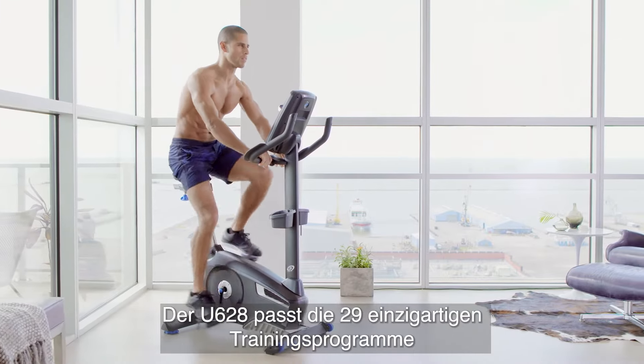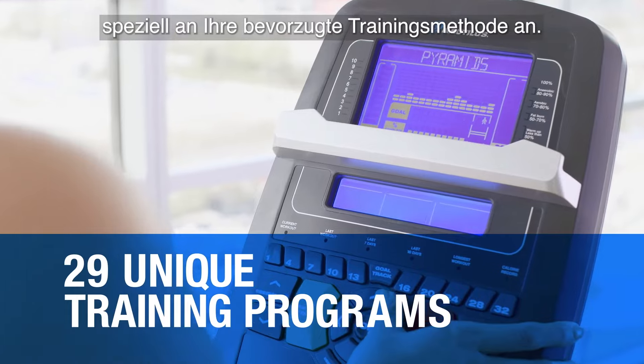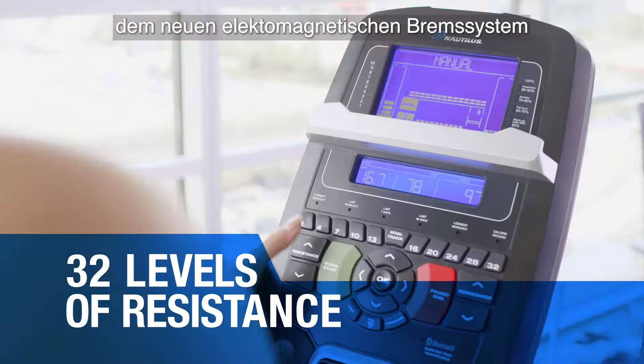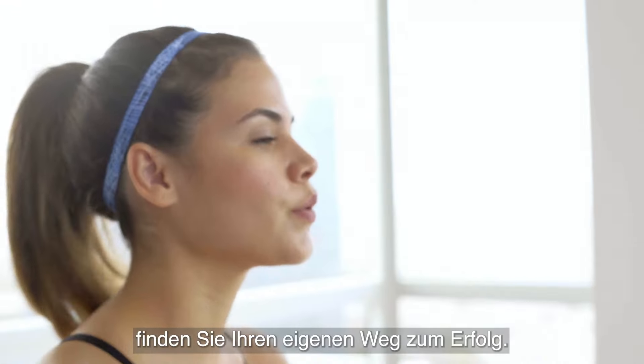The U628 customizes workouts specifically for you, with 29 unique training programs that differ to your preferred training method. And with 32 levels of resistance, the new electromagnetic system, and watts enhanced console, you can create your own route to success.